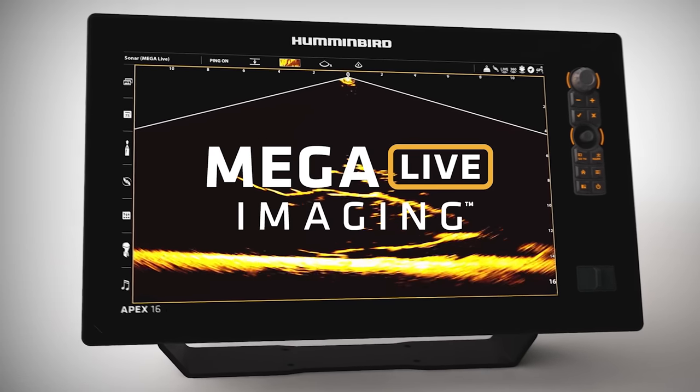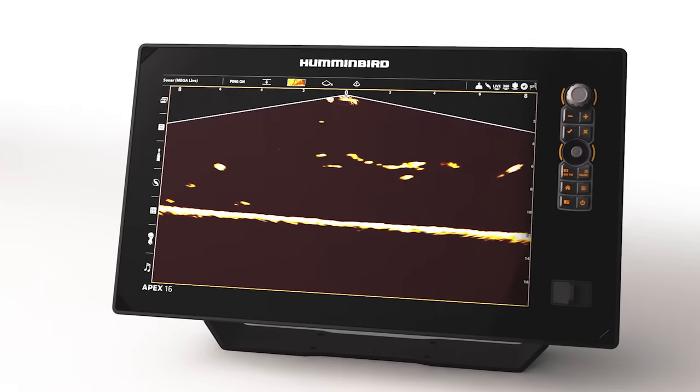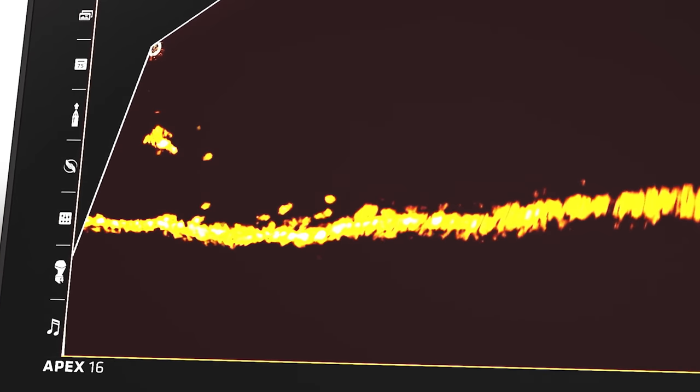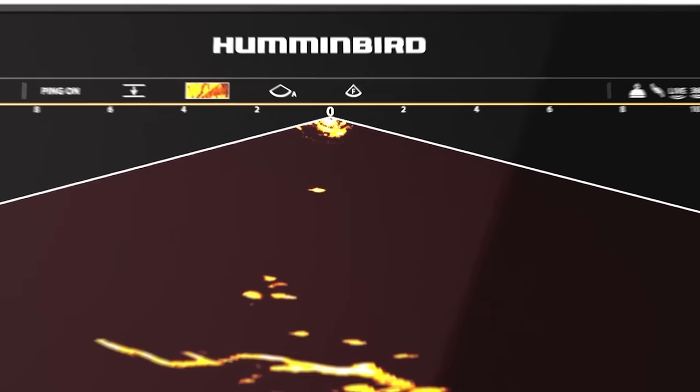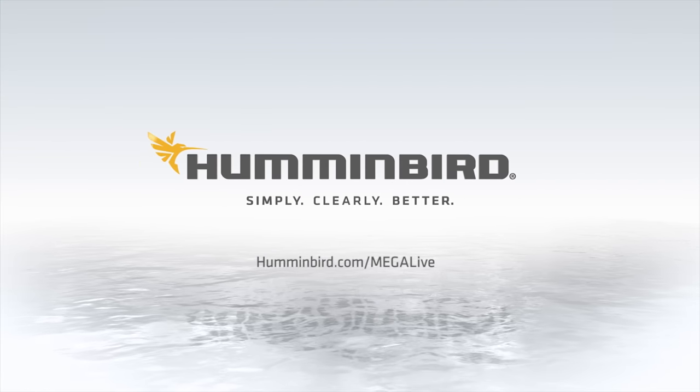New Mega Live Imaging from Humminbird shows you what's below in real time with edge-to-edge clarity and no gaps in coverage, so you can turn must-watch detail into non-stop action. Only from Humminbird.